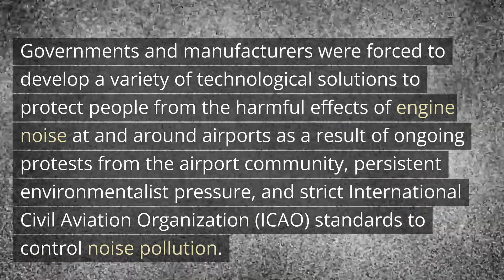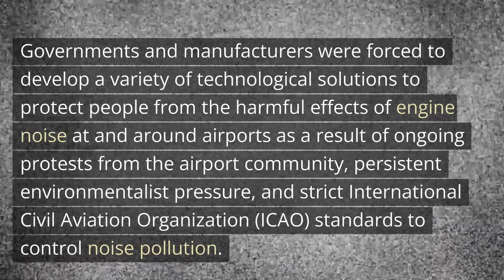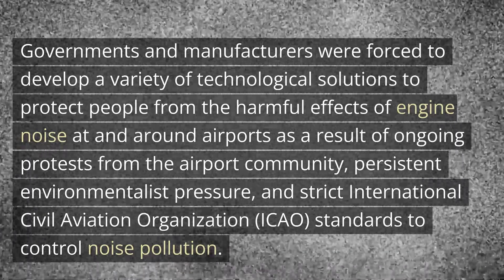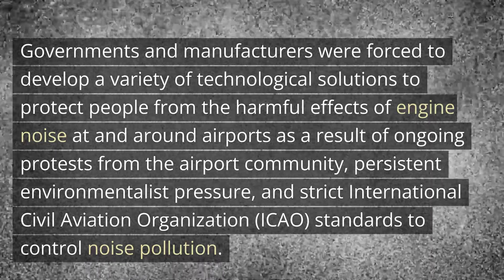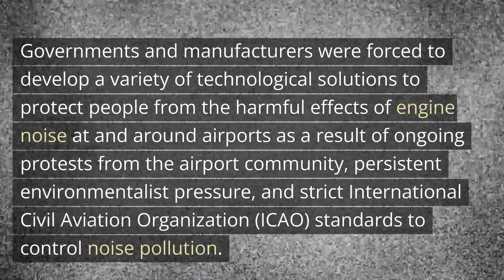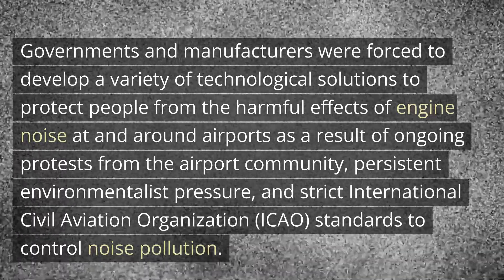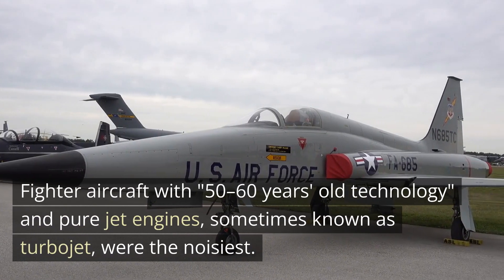Governments and manufacturers were forced to develop a variety of technological solutions to protect people from the harmful effects of engine noise at and around airports, as a result of ongoing protests from the airport community, persistent environmentalist pressure, and strict International Civil Aviation Organization (ICAO) standards to control noise pollution.